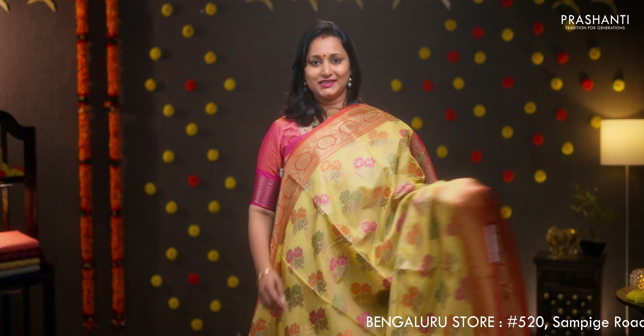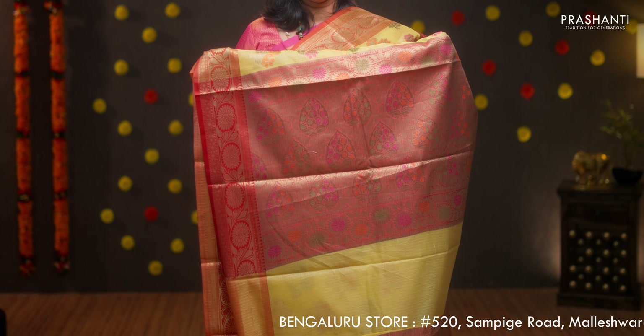Pale yellow with red, another pretty saree with contrast zari woven borders on either sides. Floral thread and zari woven buttas running all over the saree. A contrast rich antique zari woven pallu and a matching brocade blouse, priced at Rs.1990.